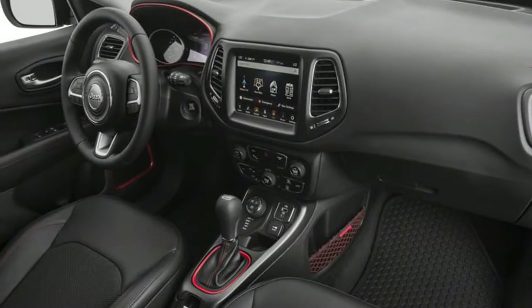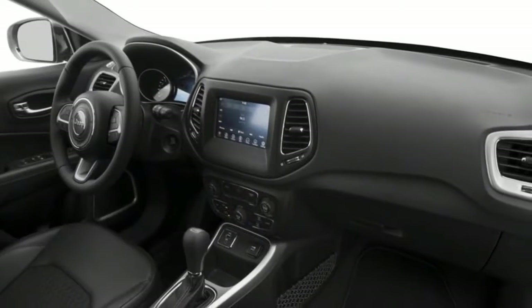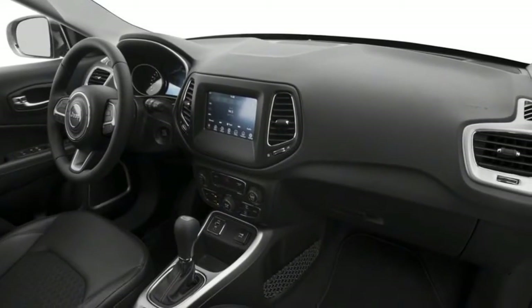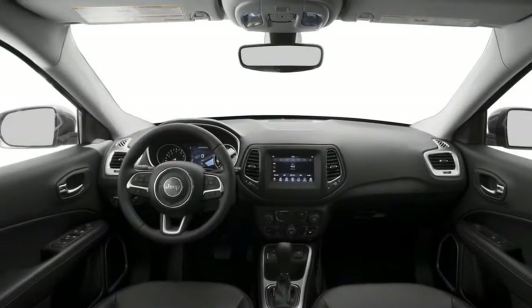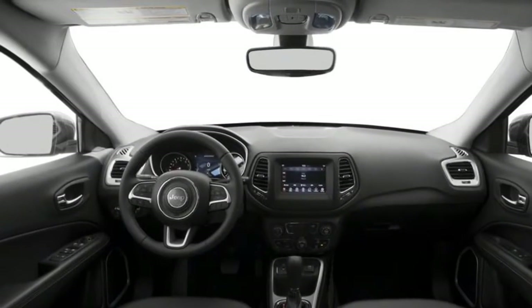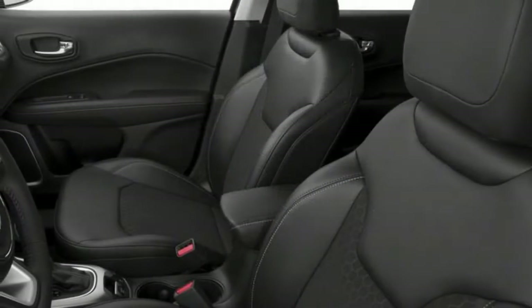The Compass also has small design elements you'll adore or abhor — the Easter egg surprises Jeep love so much, tiny design features hiding around the car. I'm a fairly cynical bloke, but even I like discovering the lizard, the Loch Ness Monster, the Morse code and the Willys Jeep grille hidden around the car.